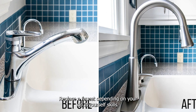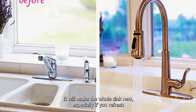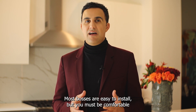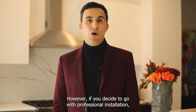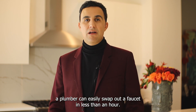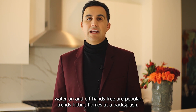Replace the faucet. Depending on your do-it-yourself skills, swapping out an old kitchen faucet for something new is an easy, cost-effective fix. It will make the whole sink look new, especially if you refresh the grout around the sink and paint the cabinets. Most faucets are easy to install, but you must be comfortable with shutting off the water supply and basic plumbing tools. However, if you decide to go with professional installation, a plumber can easily swap out a faucet in less than an hour. Professional styles and faucets with smart features that make turning water on and off hands-free are popular trends hitting homes.